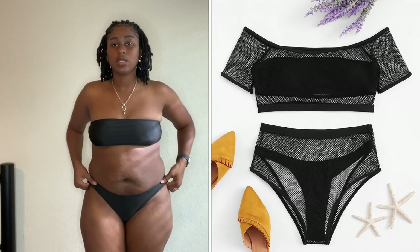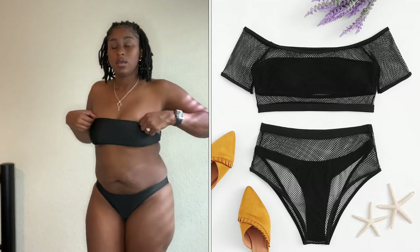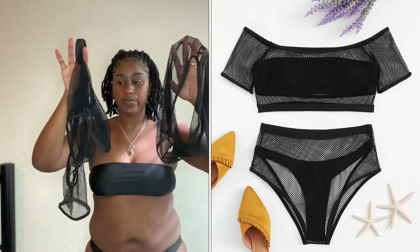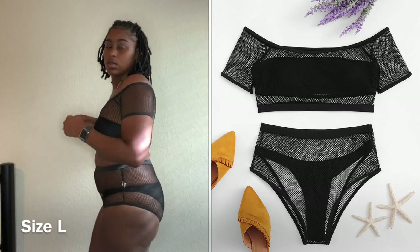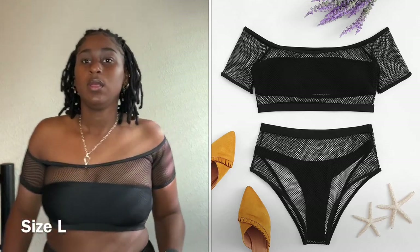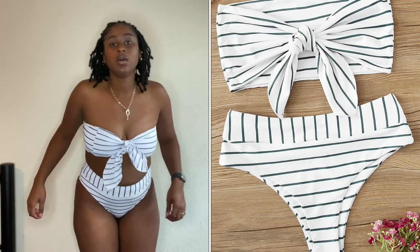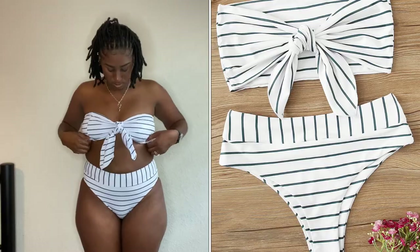Another two-piece, all black, size large — here's the back. Then this next one has a little bow in the middle — you can tie it however you want. This one is also a large.